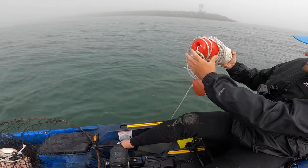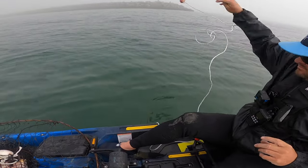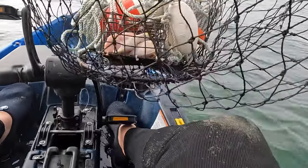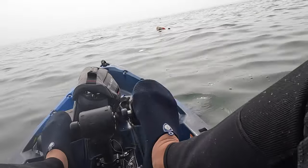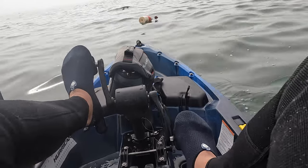First crab pot going down. Second one going in here. That took about 30 minutes to untangle that lead line — what a nightmare, but what a good opportunity for learning as well. Get your ropes all dialed in before you come out here. This is our big test. Let's go. If there's nothing, we'll take it farther out.